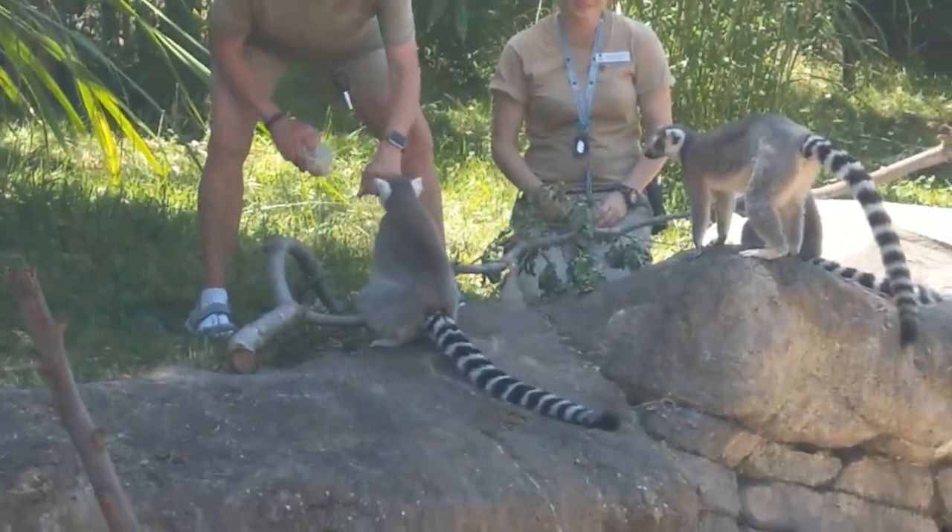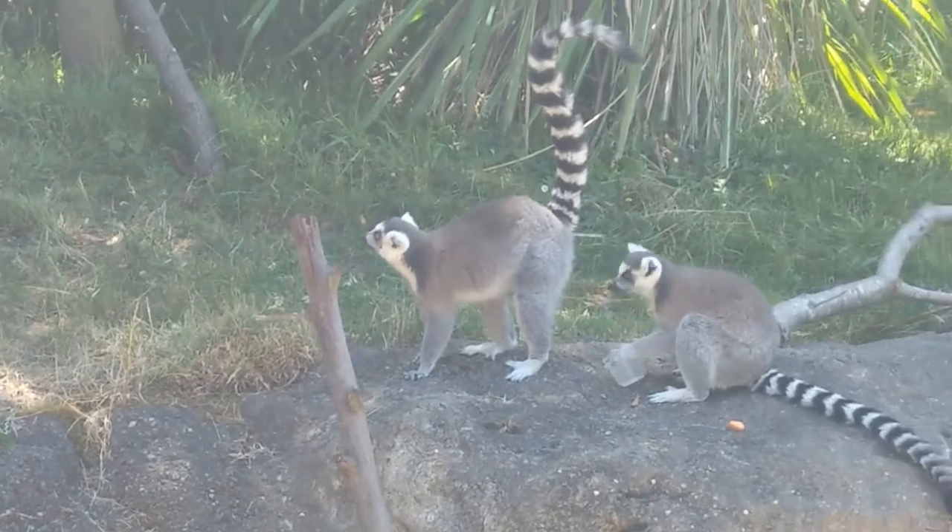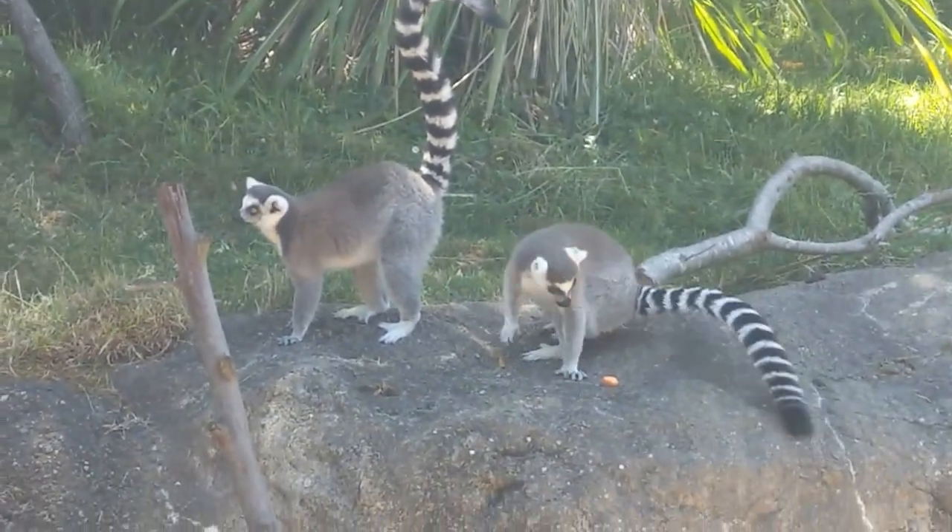During mating season, the male lemurs coat their tail in glands that make the tail smell. Whoever has the stinkiest tail will attract the most females.